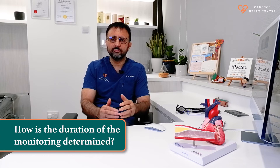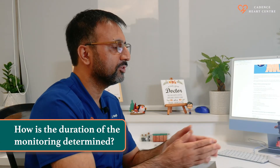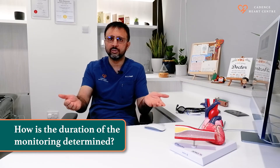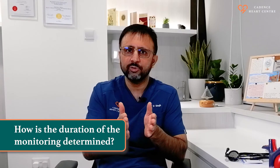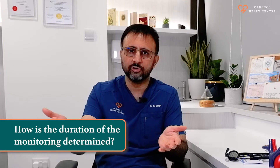The duration of the Holter is decided based on your symptoms. If you are having frequent symptoms, like daily symptoms, you may not need Holter monitoring for more than 24 hours, because you will be able to capture your rhythm problem very early. But if your symptoms are infrequent, we may have to do monitoring of your heart's electrical activity from 7 to 14 days.